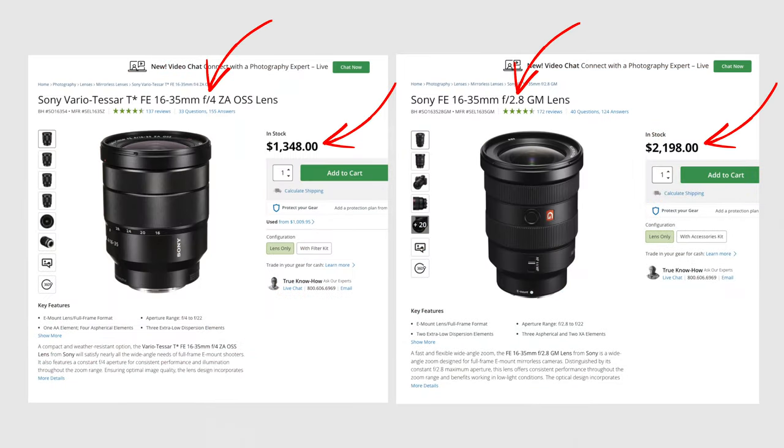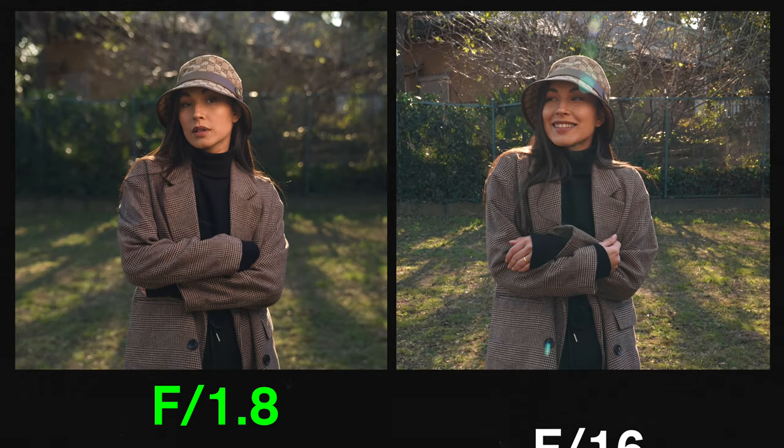The reason this is a premium is because the lower the aperture, the more it can open up to allow more light to enter, which leads to better low-light performance. Plus, having a lower aperture causes a shallower depth of field, which results in smoother and better background blurring in your shots.